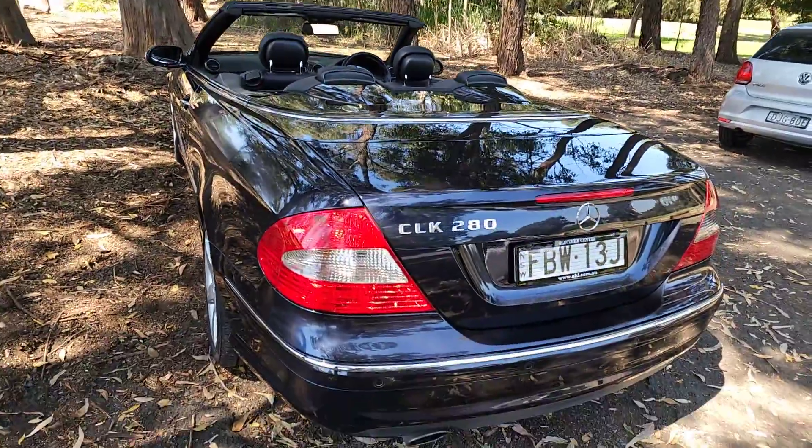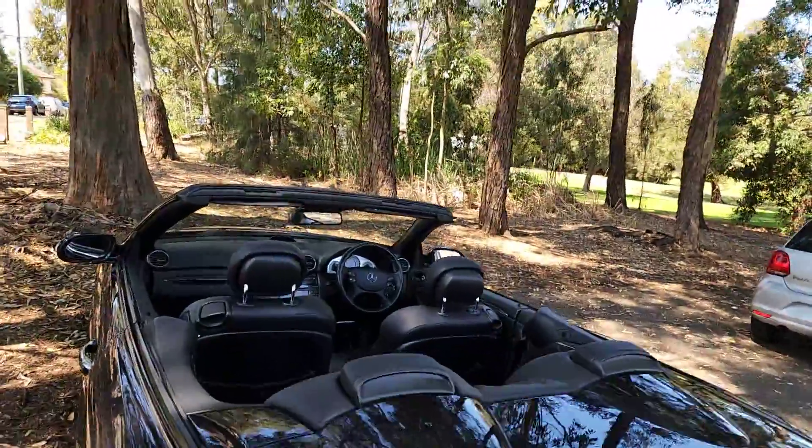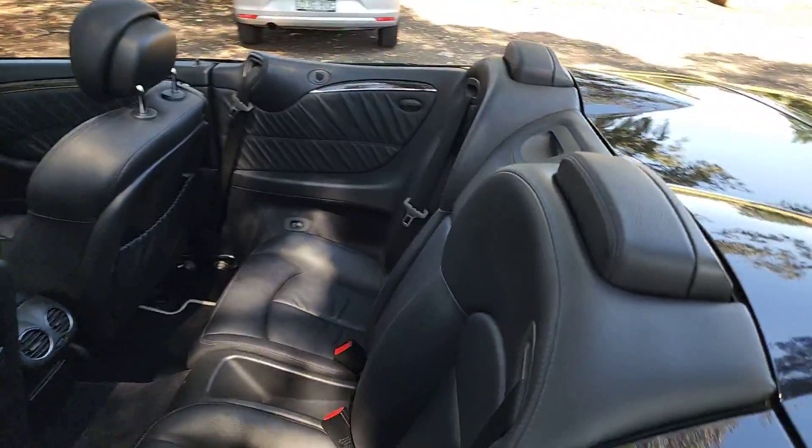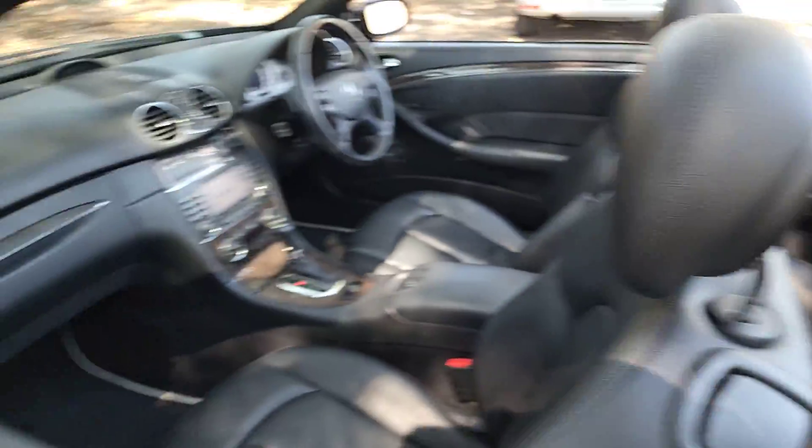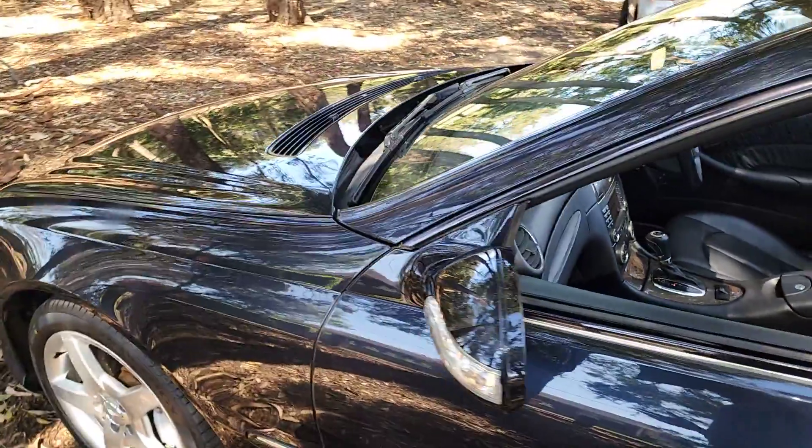Here at the Old Timer Centre, we pride ourselves in finding cars like this. Four-seated convertibles with the AMG floor mats, interior, pedals, and paddle shift. So that's what you get when you buy AMG — you get better interior, better look, better alloys, and just beautiful.